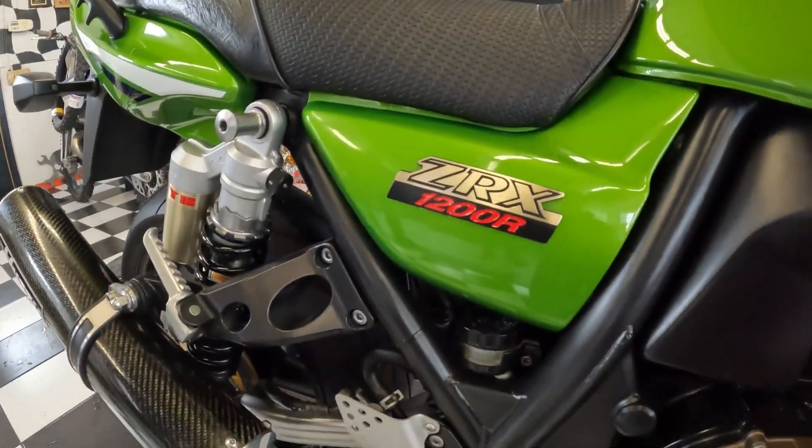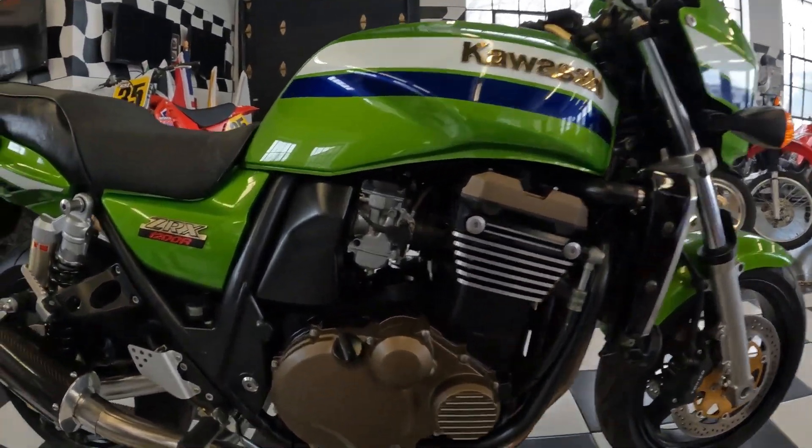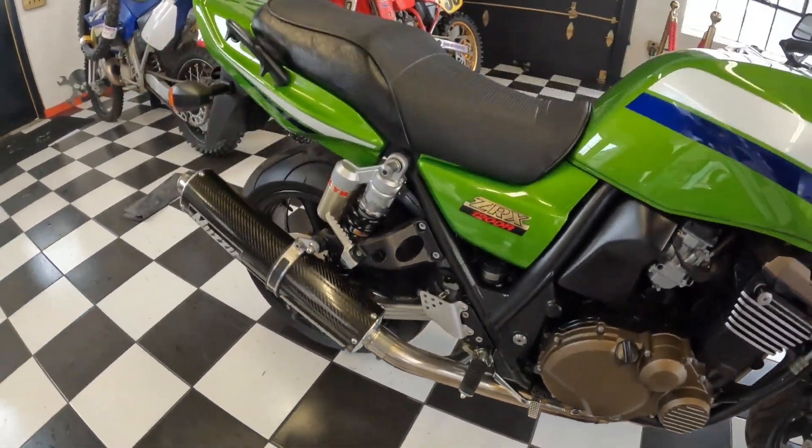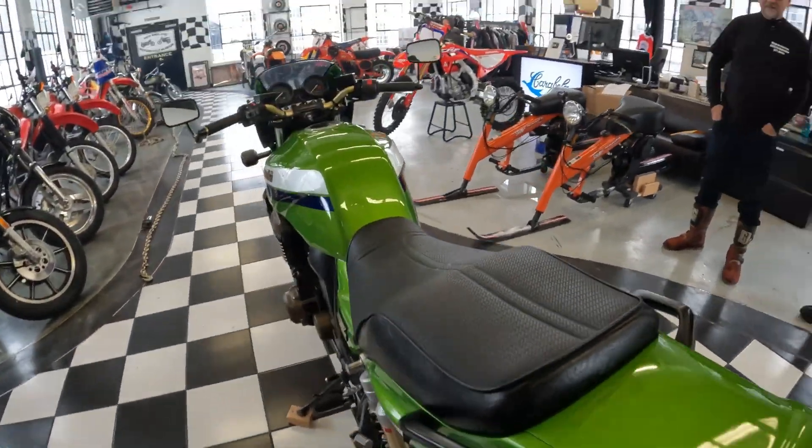Cosmetically, it's easy to get excited about this bike. As far as performance-wise, Billy, tell us about your experience. I know you and Jill have been all over the country on yours. How many miles and how long have you had yours?